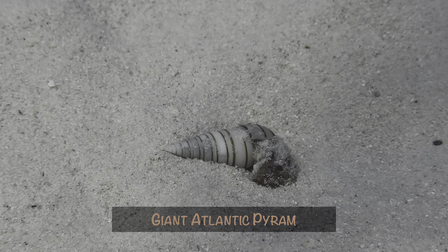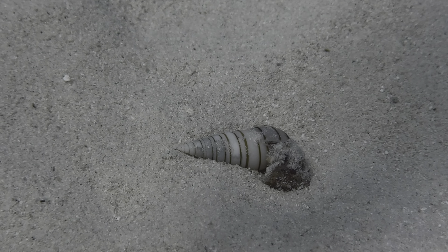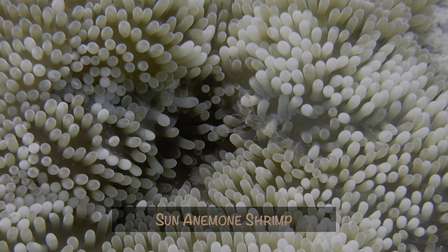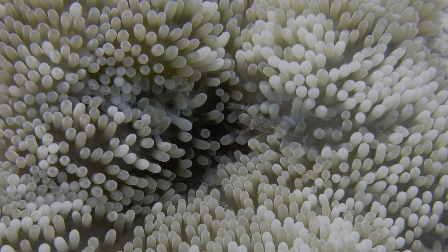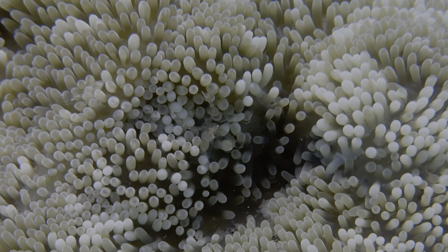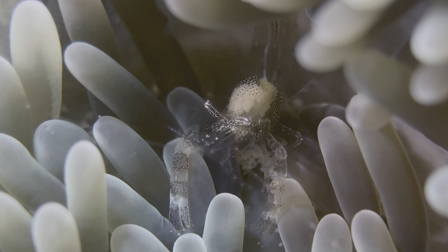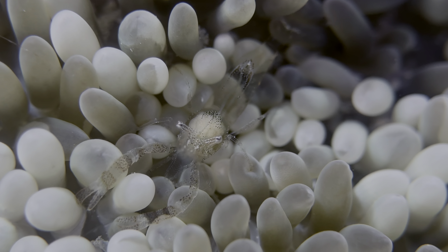We noticed this giant Atlantic pear conch shell in the shallows on one dive. We are continually amazed by the beauty and variety of snail shells. Our last first-time capture is a sun anemone shrimp. Leslie saw this one and called me over. When I took a closer look, there were two, and they were apparently having some sort of territorial dispute. As a quick aside, I picked up a plus-15 close-up lens and am loving some of the results. This is what a sun anemone shrimp looks like up close.